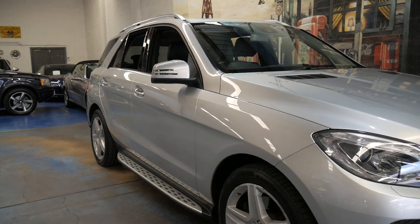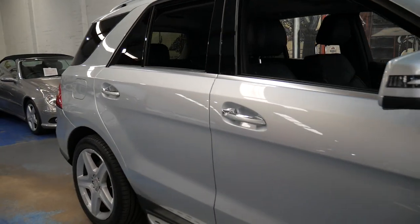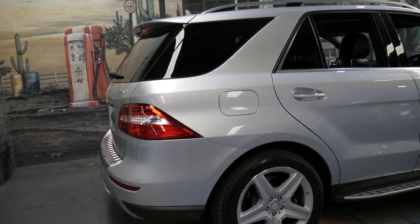Welcome to the Old Timer Centre. We're going to be talking to you about this Mercedes-Benz ML500 with just 70,000 kilometres. It's a 2012 model.